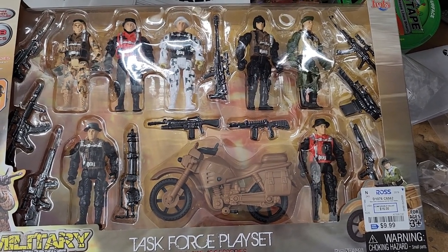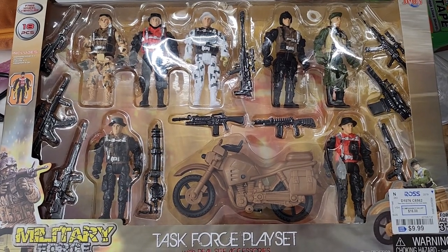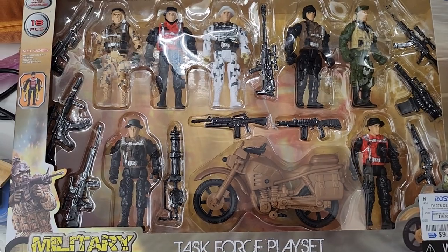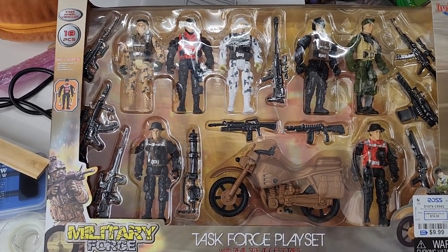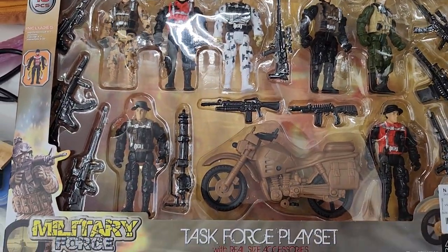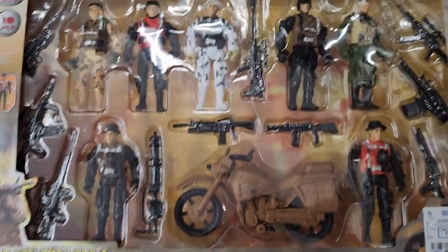I picked up this at Ross for 10 bucks. It's an 18-piece set, free wheel vehicle — so that's probably this motorcycle. Looks like it has seven guys and a bunch of guns. This is called the Military Force Task Force Play Set with real-size accessories.